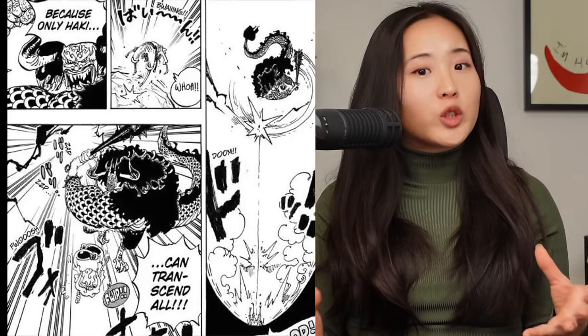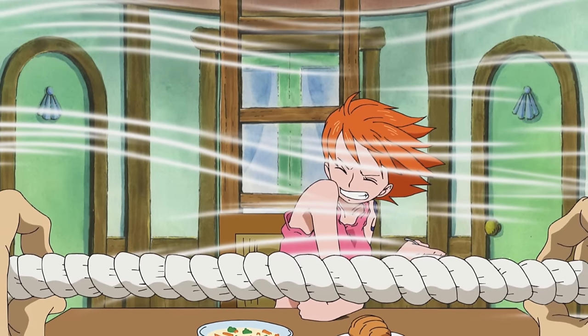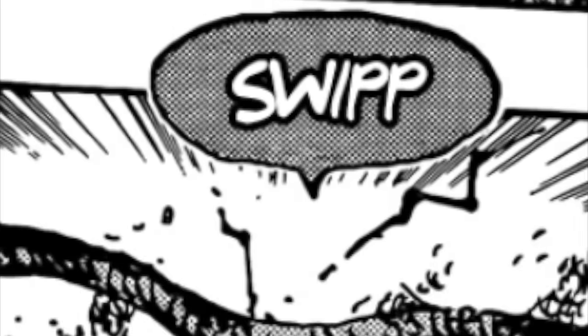This ability to store Haki — specifically into a knot — seems like a clear callback to the wind knots introduced in Weatheria. It's not surprising that the science of the current era ties back to the science of the ancient kingdom, but exactly how Joy Boy or the ancient kingdom achieved the feat of storing Conqueror's Haki into knots is something I'm eagerly waiting to find out.